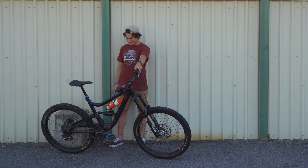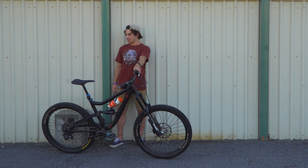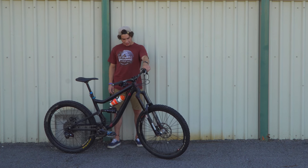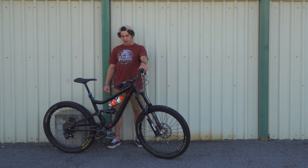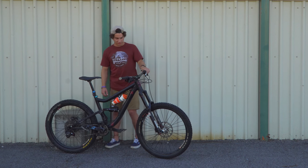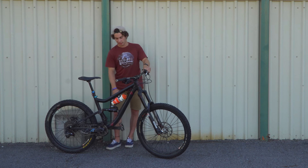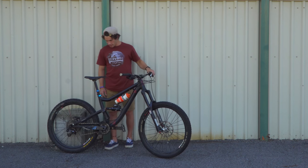Alright, 30 seconds, here we go. This is a 2015 Gorilla Gravity Mega Trail, size small, still rocking the 26 inch, got i9s with the i9 hubs, an Ardent 2.4 in the rear, Maxxis DHF in the front, some carbon Race Face cranks, rocking flats right now, 160 mil RockShox Pike up front and RockShox Monarch Debonair in the rear.